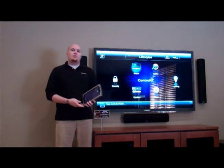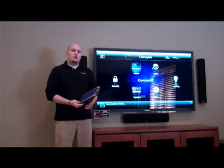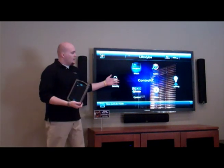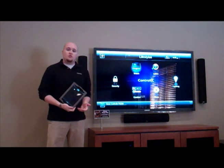You don't just use it for email and applications — today you can actually use it to control your entire home theater, control your lighting, your music in your home, and even your entire house. For example, here we're in our Lifestyles room. This is our 5.1 theater that we have set up with Control4.